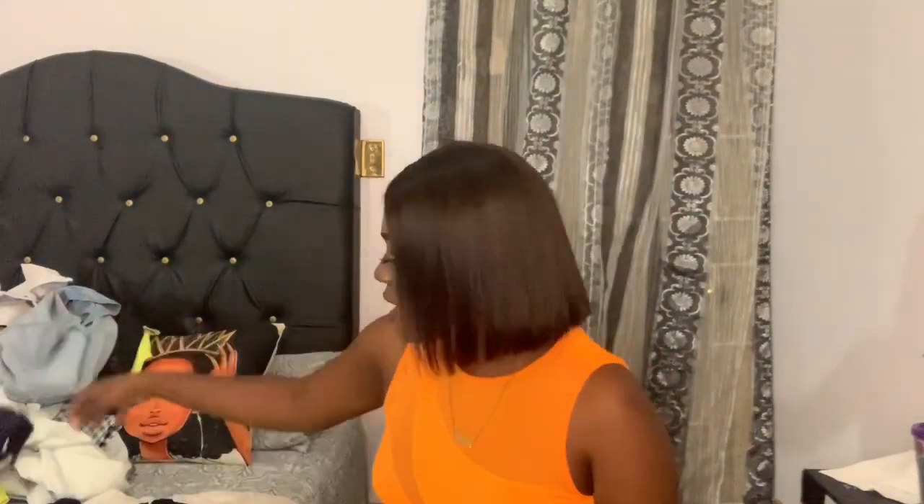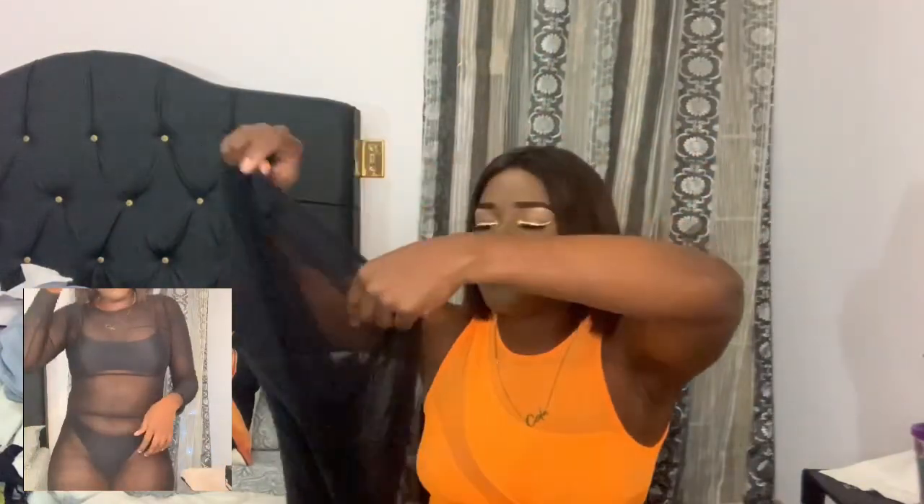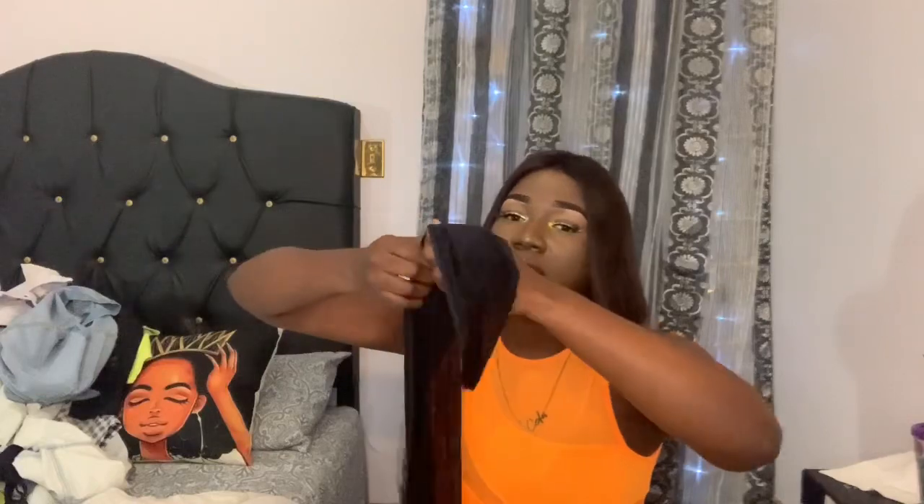Moving on to the final item — it's a cover-up, similar to the one I showed before but this one is in black. Same mesh long sleeve style, but this one is in a size large while the white one was a medium. This fits way bigger and longer. It is stretchy, as you guys can see. It's cute — and that is that!